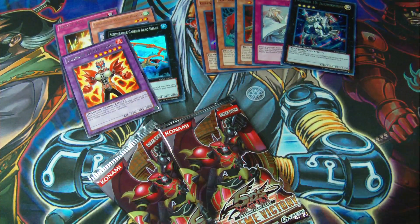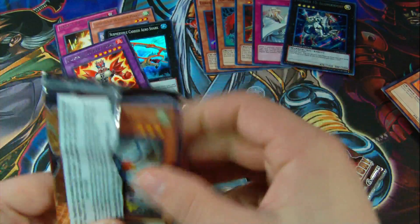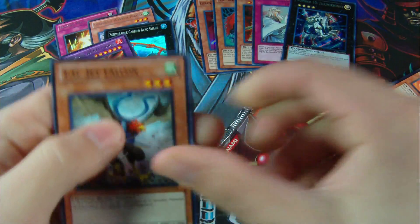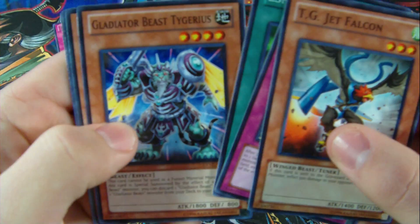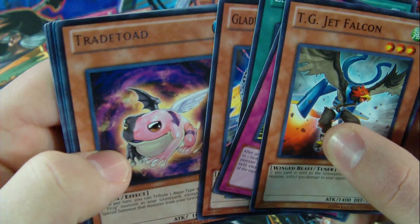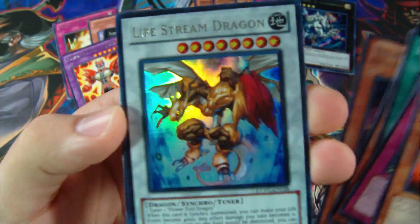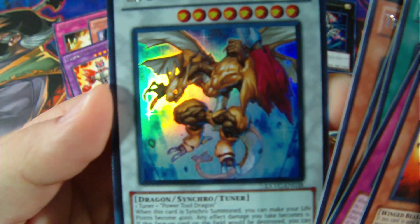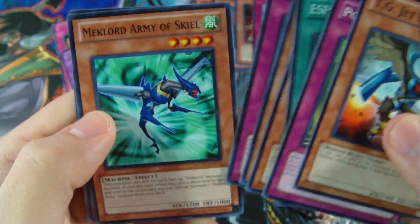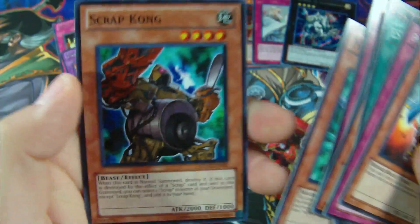Now for some Extreme Victories. We have a TG Jet Falcon, Power Up Adapter, ESP Amplifier, Gliderdancer Tyrus, a Trade Toad, and a Lifestream Dragon. Awesome — finally getting something out of these packs. Sweet. Then Lifestream Dragon, Psychic Reactor, Meklord Army of Skiel, and Scrap Dragon.